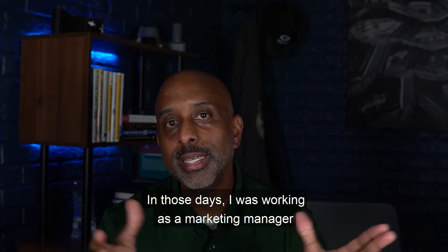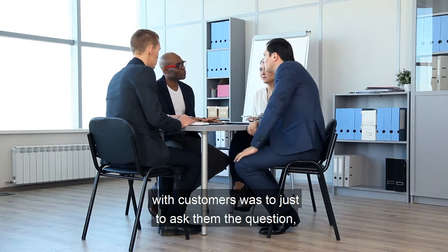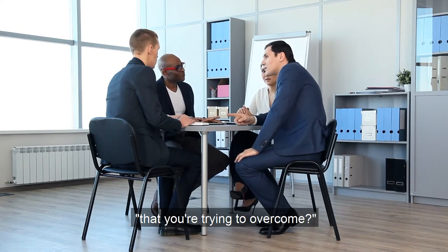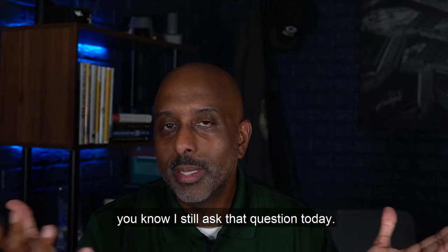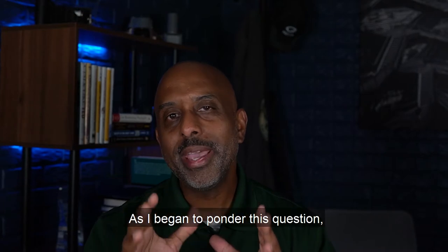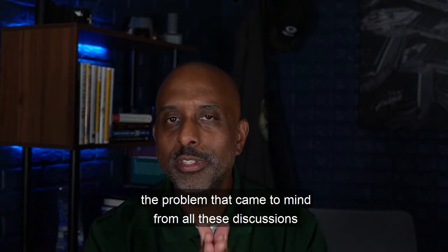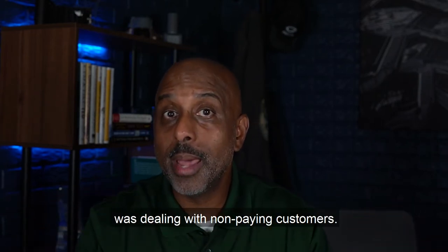In those days I was working as a marketing manager, and one of my favorite things to do when meeting with customers was to ask them: what are the biggest problems or hurdles that you're trying to overcome? For all of you that know me, you know I still ask that question today. As I began to ponder this question, the problem that came to mind from all these discussions I've had with utilities all across the country was dealing with non-paying customers.